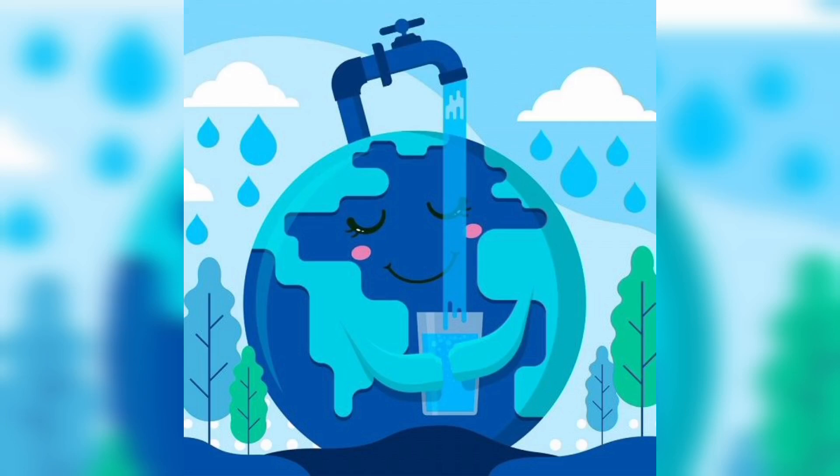Hello my little kids. Welcome back to our fun learning class. Today we are going to learn something very important for everyone. That is water.